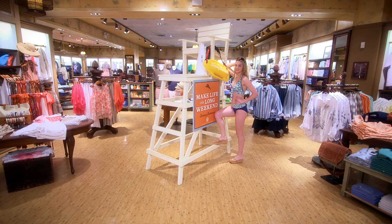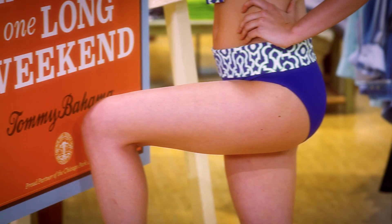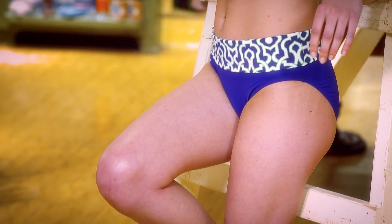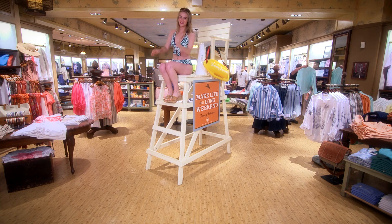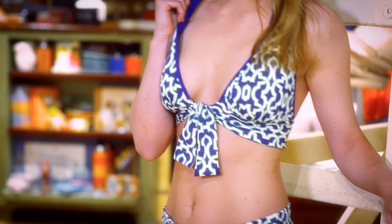Our first look is all about style and versatility. The top has a tie front, which means you can customize the fit, and the high-waist hipster bottom is adjustable, which flatters the waistline and eliminates the elastic from cutting in — which creates that dreaded muffin top. And bonus: it's reversible, so you can get two great looks in one.